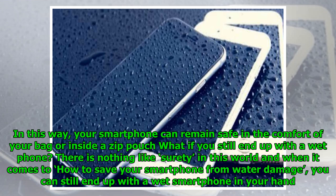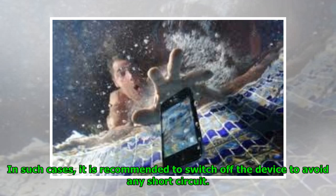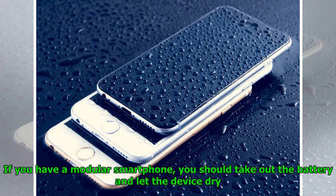What if you still end up with a wet phone? Even with all precautions, you can still end up with a wet smartphone in your hand. In such cases, it is recommended to switch off the device immediately to avoid any short circuit. If you have a modular smartphone, you should take out the battery and let the device dry.